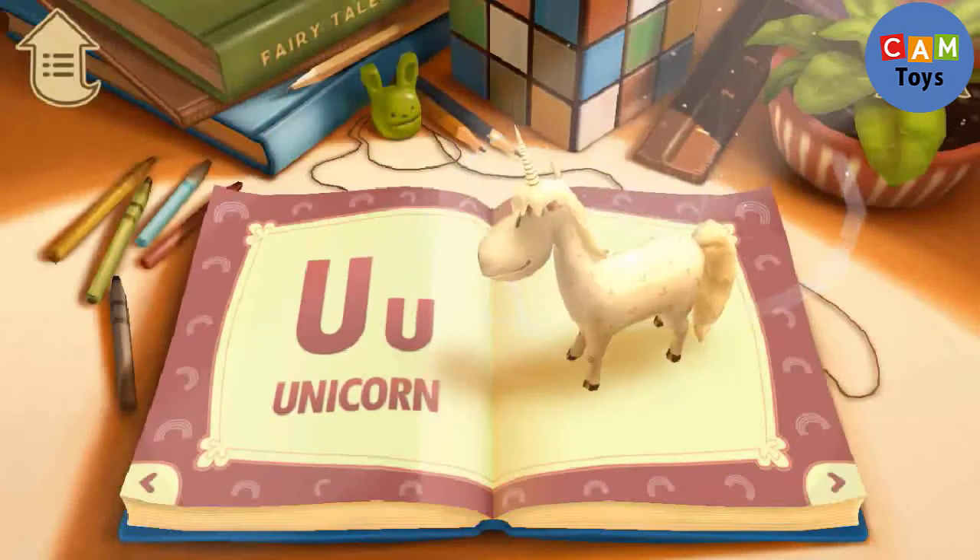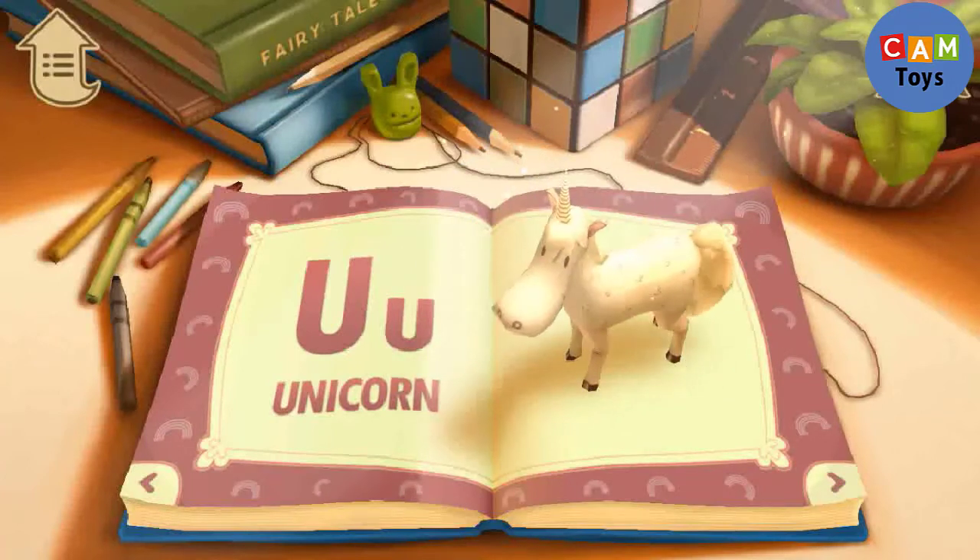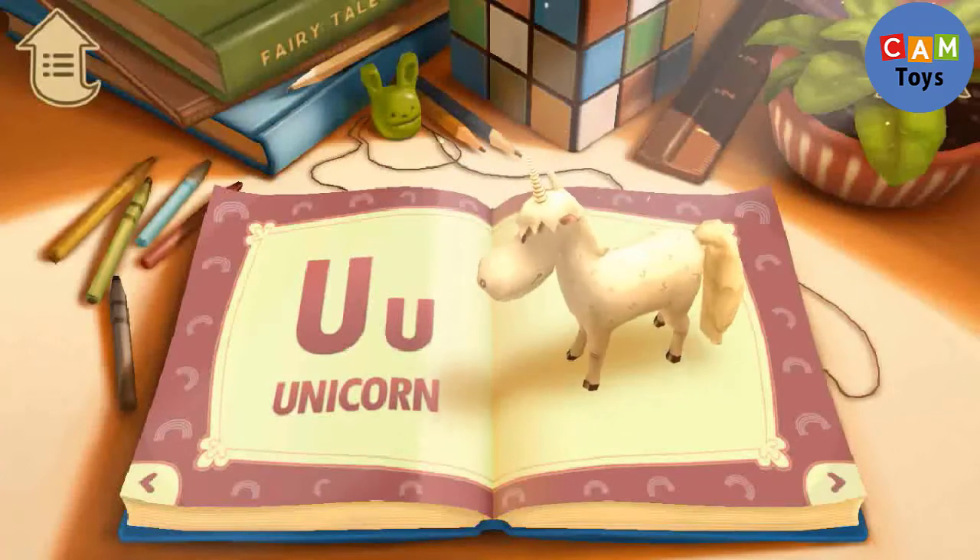U. U is for Unicorn. A unicorn has a magical horn.